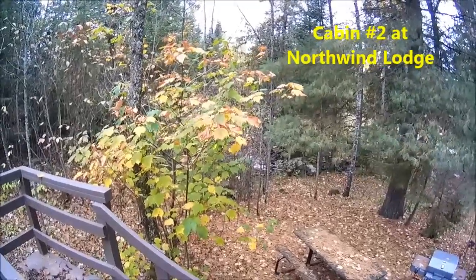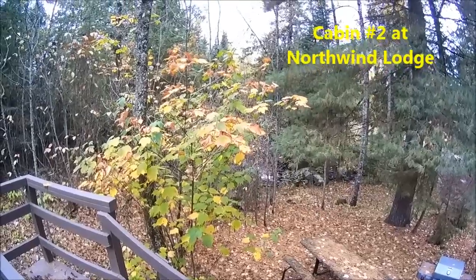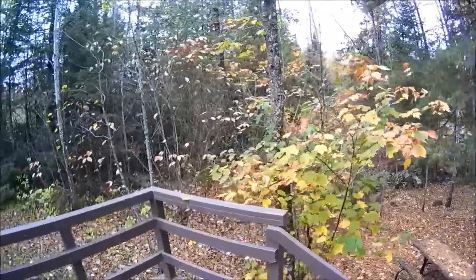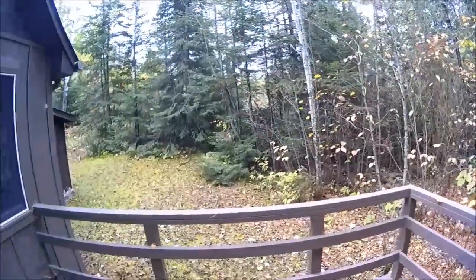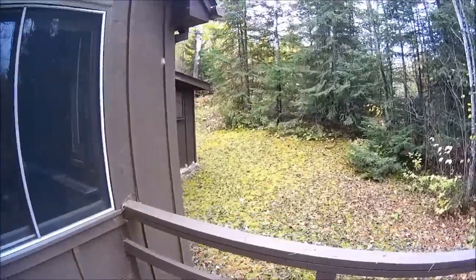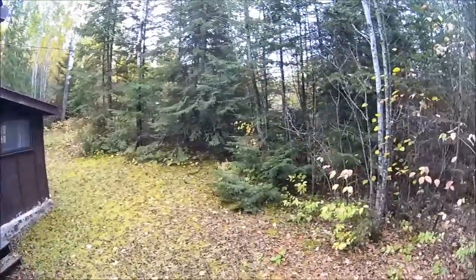This is from the deck of cabin number two. Those are the waterfalls of Jasper Creek — they're really low right now. It's fall time and we're getting ready to close the cabin up, which means draining all the water. Before I did that, I thought I'd show you what the cabin looks like and what surrounds it.